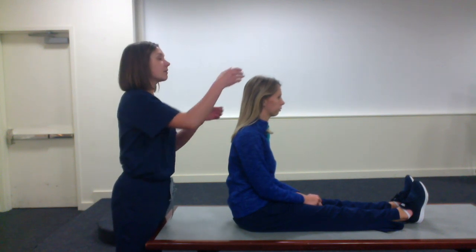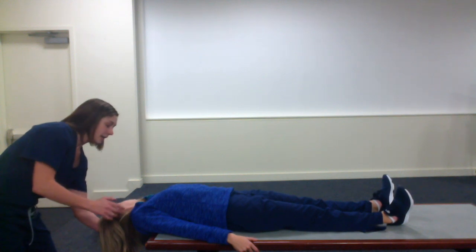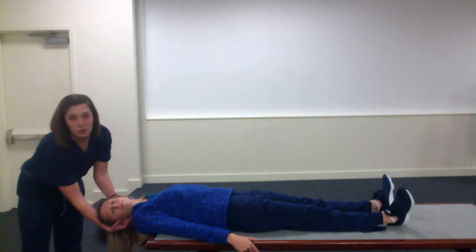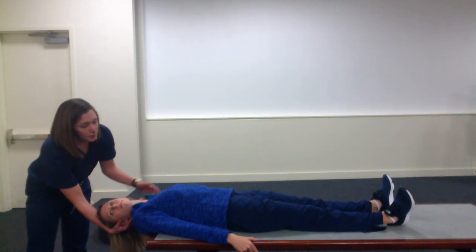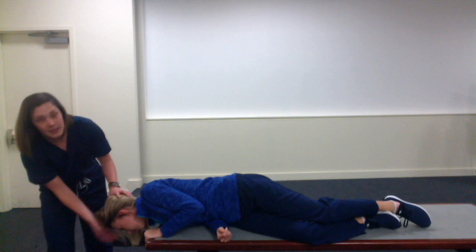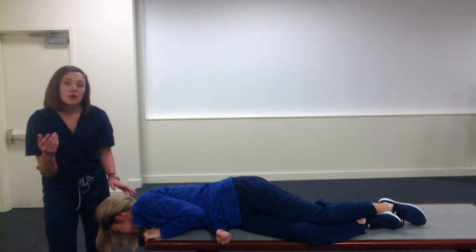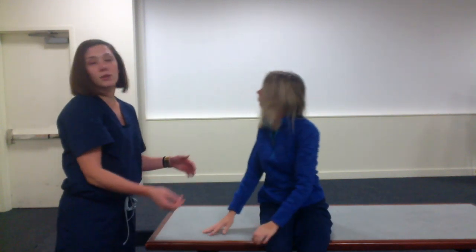The Epley maneuver begins just like the Dix-Hallpike and then continues from there. Let's say she had worse symptoms with head turned to the left — so again turn her head left 45 degrees, quickly lower her, and stay in that position for 30 to 60 seconds. Then rotate her head to the right by 90 degrees so it's now 45 degrees to the right, and hold for another 30 to 60 seconds. Then have the patient roll over to the right, keeping the head and neck in the same position so they are looking down at the floor with nose pointed down — hold for another 30 to 60 seconds. Then swing their legs around and bring them up while keeping the head at 45 degrees to the right. You can repeat this up to three times and symptoms should improve.